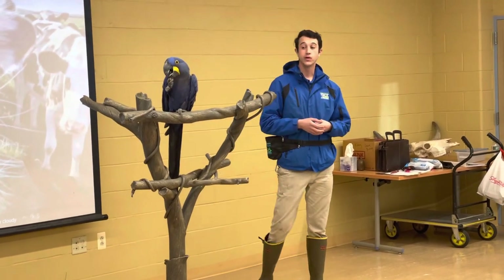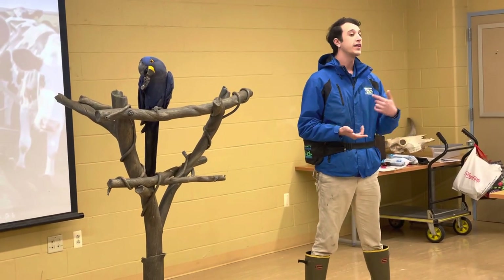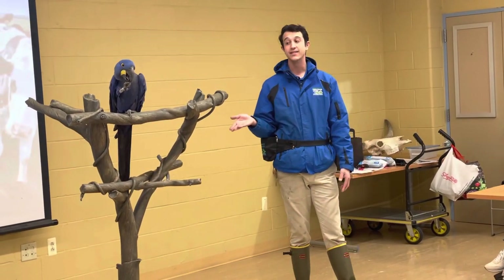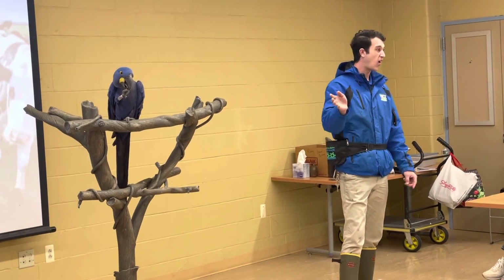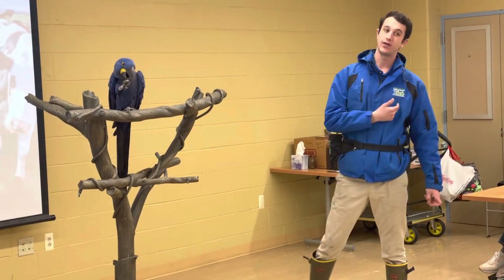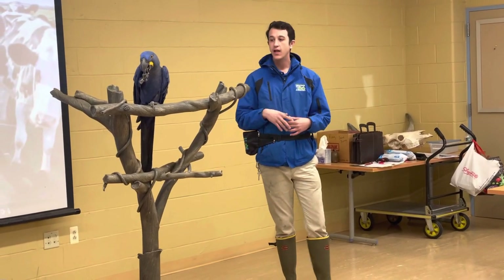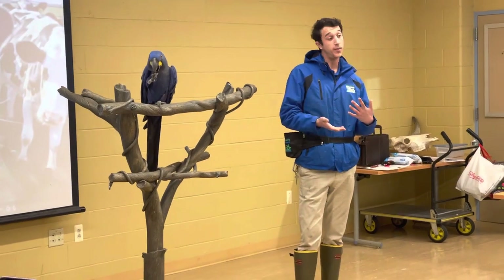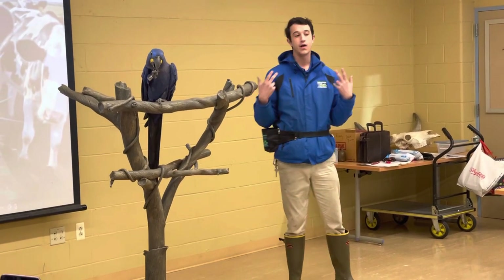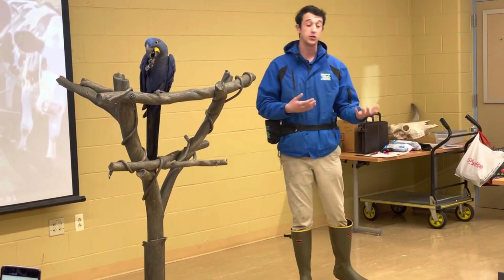Something important to know is that these guys have vision that is very different from our own. We are not capable of seeing UV light, but these guys are. So if you look at a big line of hyacinth macaws in a tree, you're going to see a lot of blue birds. But when they look at each other, they see very differently, and those feathers are going to refract differently. They're able to look at individuals and almost distinguish between males and females because on certain sexes, the blue we see on their wings shows up as a light violet or dark purple depending on the individual or sex of the bird.